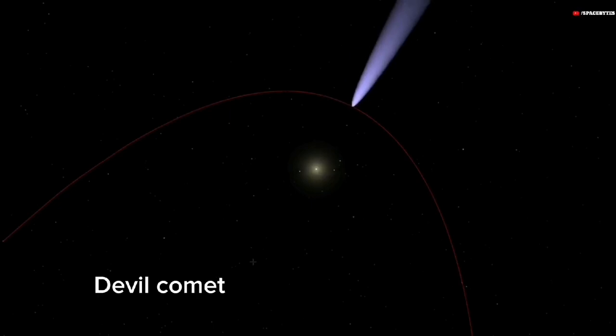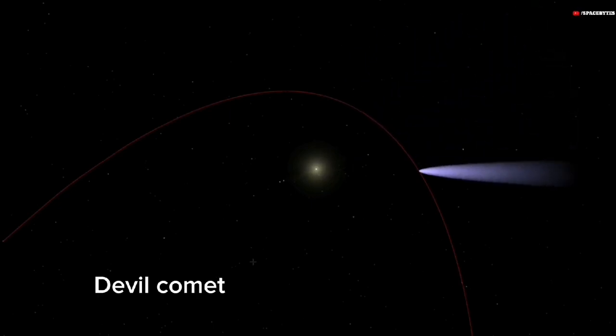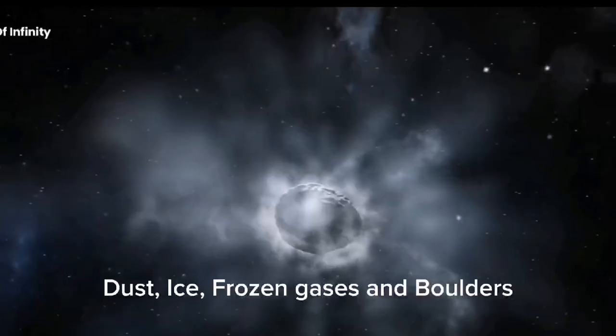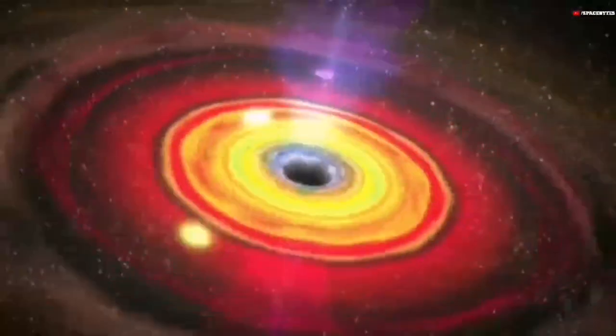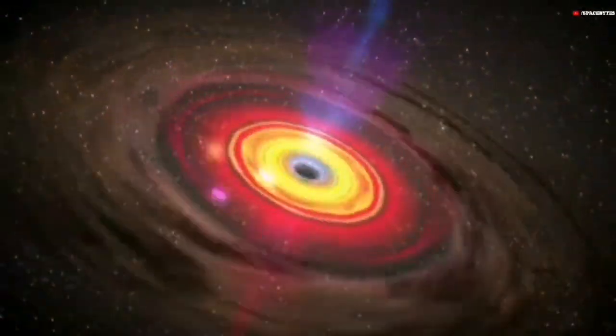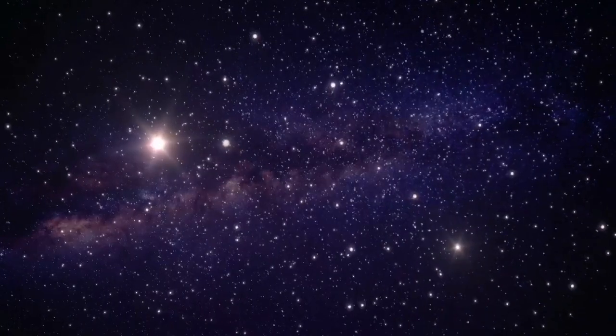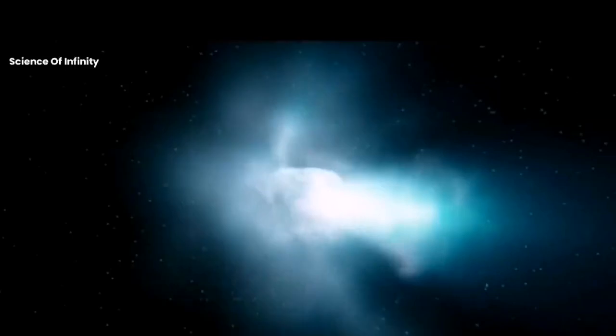What gives it the name Devil Comet? Dust, ice, frozen gases, and boulders that were linked together during the solar system's formation make up comets. Usually, they gradually get warmer and brighter as they approach the sun. The classic comet tail is formed as the ice transforms into gas and pushes the dust away.